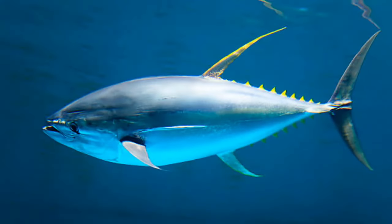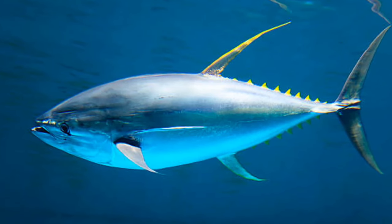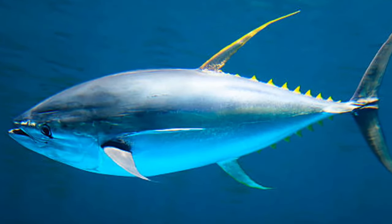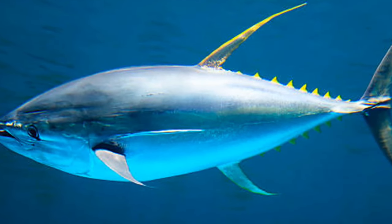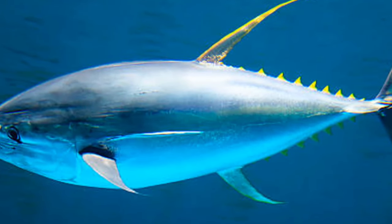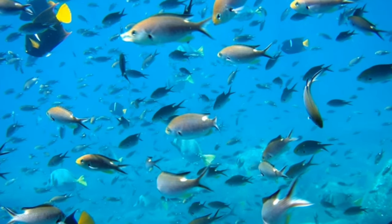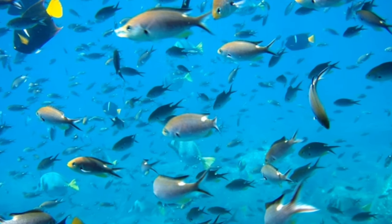Skipjack tuna belongs to the class Actinopterygii. This is an affordable tuna variety in commercial fishing with the highest fat and most potent flavor. The world's significant catches show the largest increase from almost nil to 2.2 million tons between 1950 to 2000, fishing them by using longlines, purse seines, and bait boats. Although there is no exact number to determine how many of them are left, tunas are believed to be sustainably abundant with healthy populations.